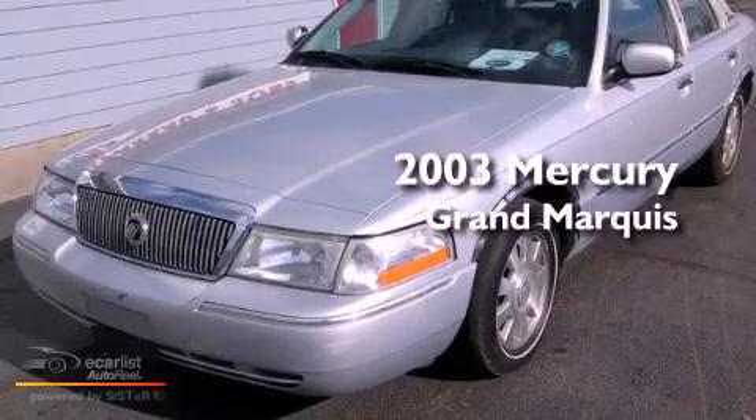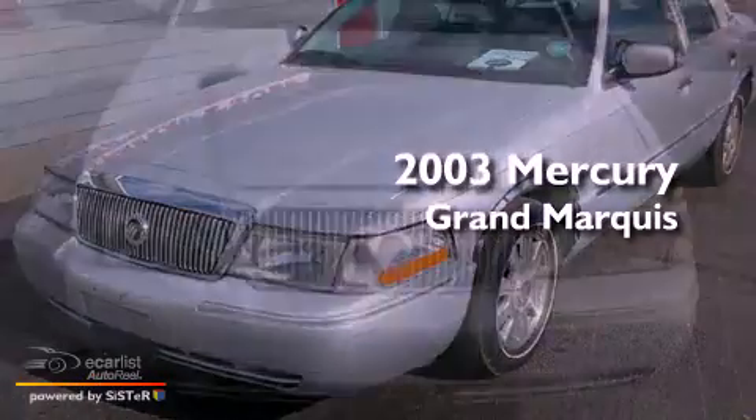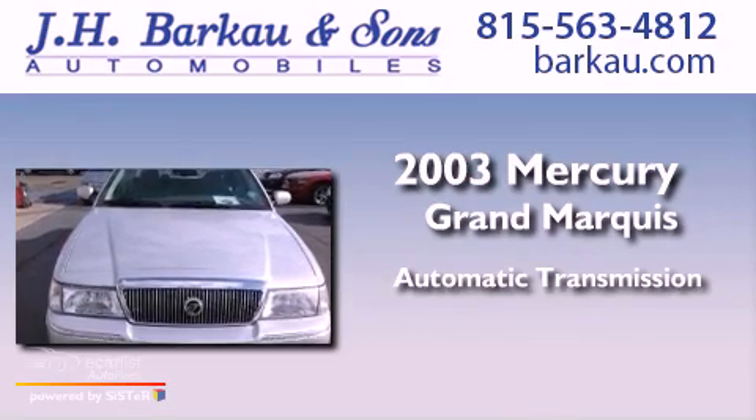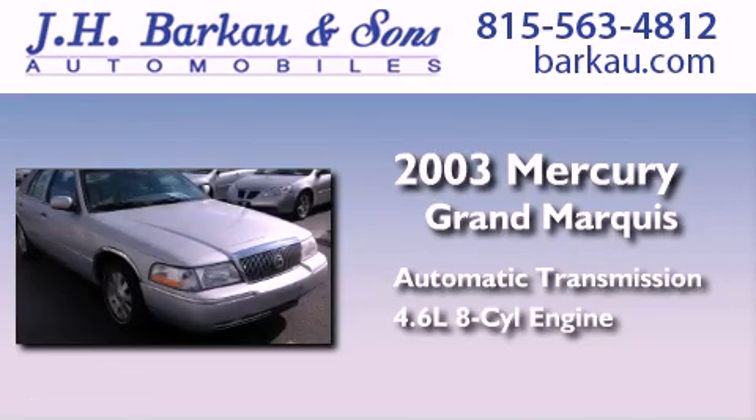This is a 2003 Mercury Grand Marquis. This four-door sedan has an automatic transmission and a 4.6-liter V8.